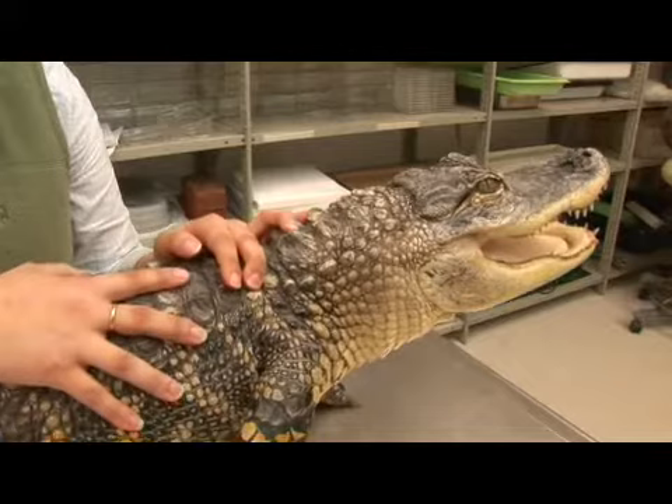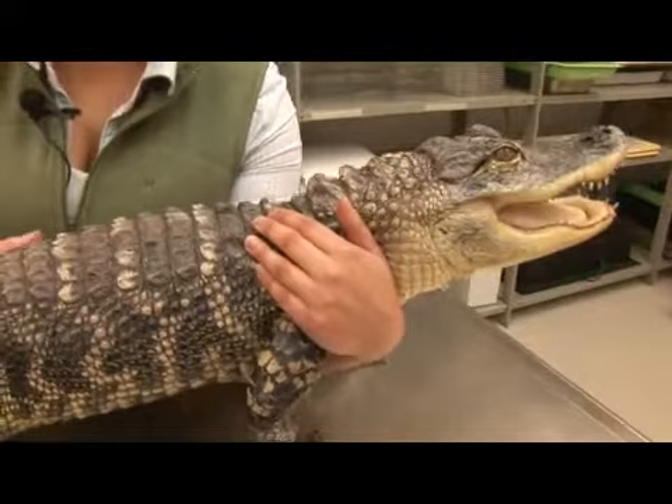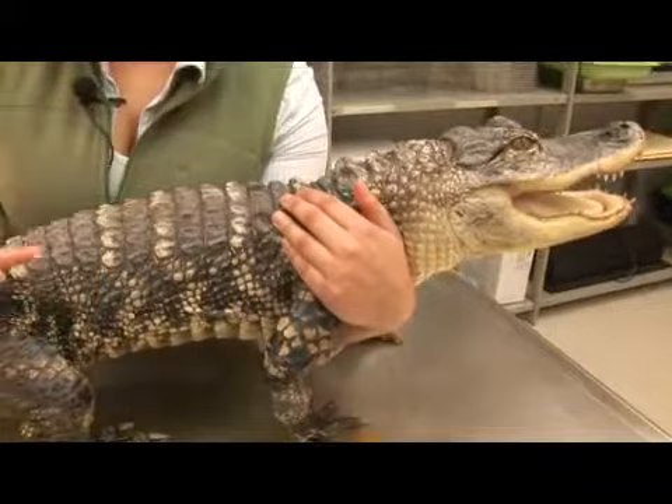As crocodilians go, the male of this species is very interesting due to his breeding habits. He is a very vocal alligator and they call to females during the mating season, which is not common in crocodilians.